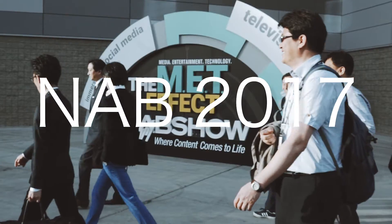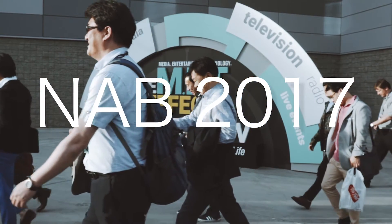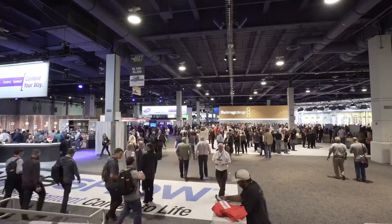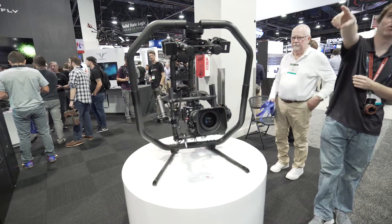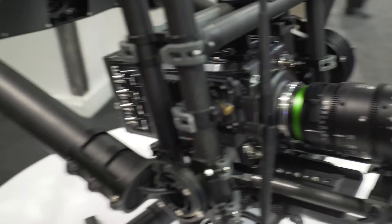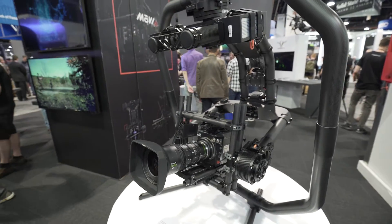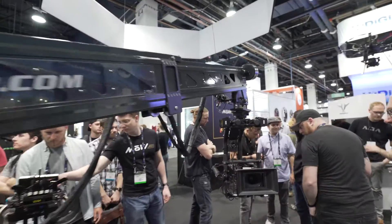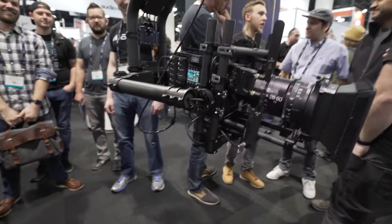One of the cool things to see was companies that I have followed for years continuing to evolve, and one of them was FreeFly. They introduced their new Movi XL, which is definitely for bigger payload camera systems. They showed it with Alexas and the new Panavision Super 35 camera with just monster lenses on these.